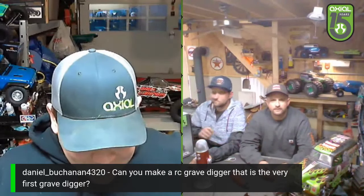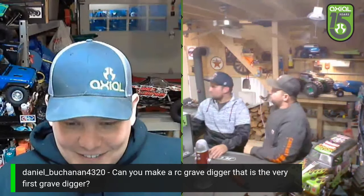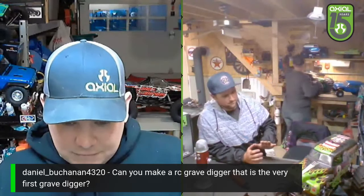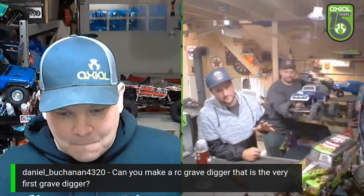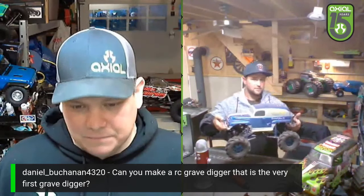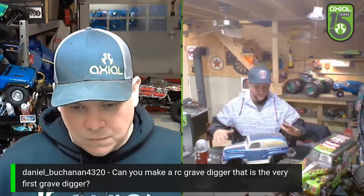Can you make an RC Grave Digger that is the very first Grave Digger? There's one right here — I just got the body. There is that one right there, I got that thing. It all depends, because there's a Grave Digger that was a mud truck — that was the first truck ever called Grave Digger, but it wasn't necessarily a monster truck. This was the second Grave Digger — it was just a mud truck, there were never tear tires on the Legend. It looked basically just like this — an SMT-10 with a customized J-Concepts Ford panel truck body, Fling Kings and all that cool stuff. It looks like the real deal.